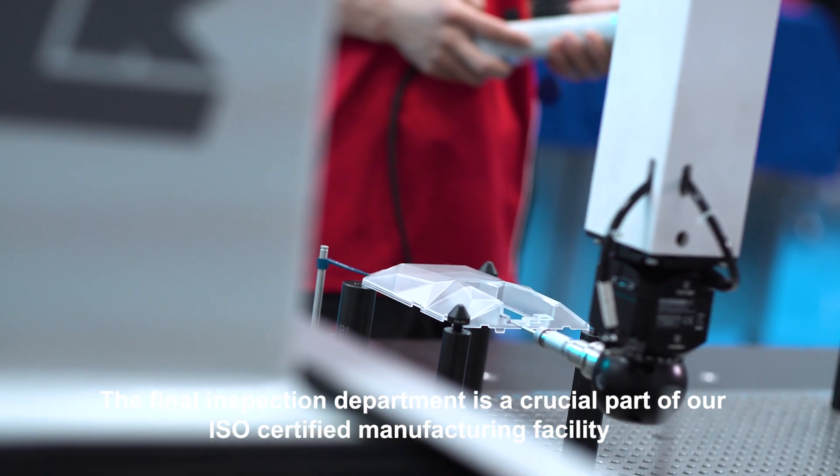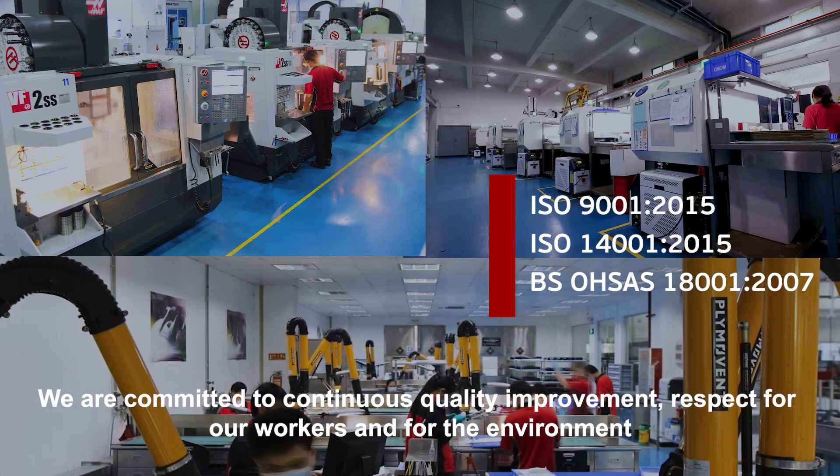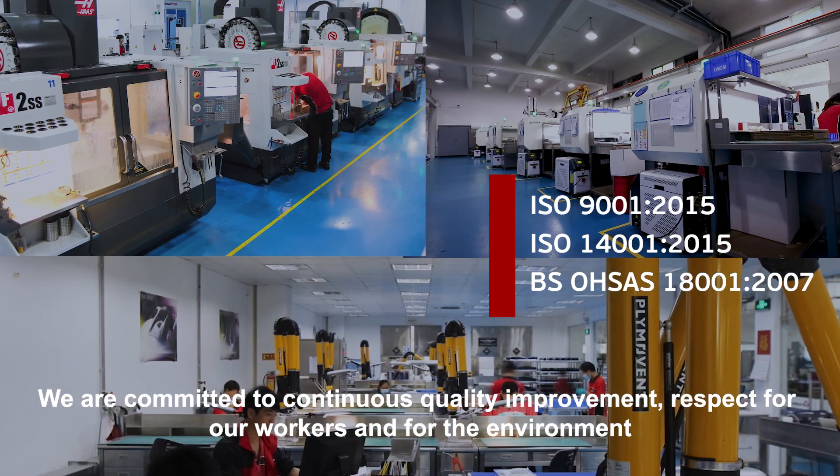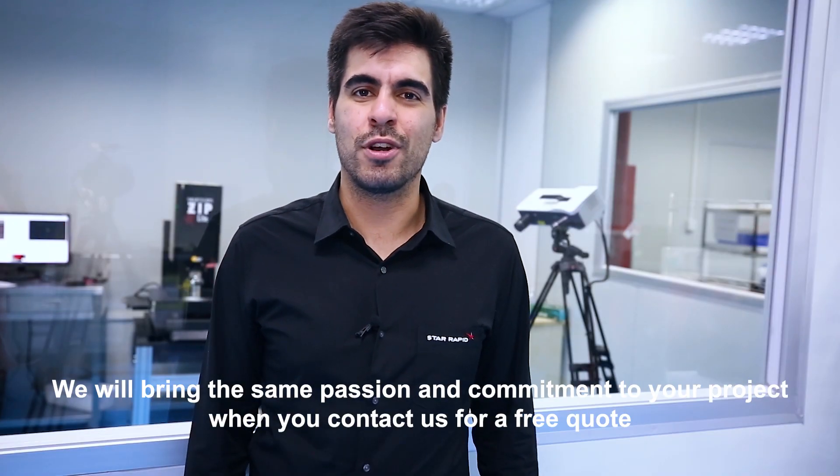The final inspection department is a crucial part of our ISO certified manufacturing facility. We are committed to continuous quality improvement, respect for our workers and for the environment. We will bring the same passion and commitment to your project.